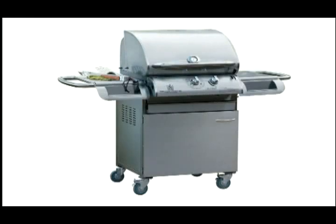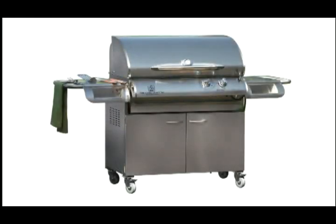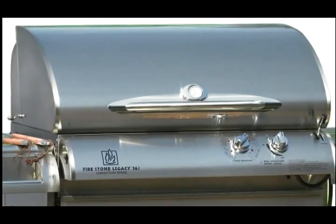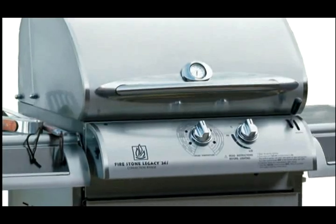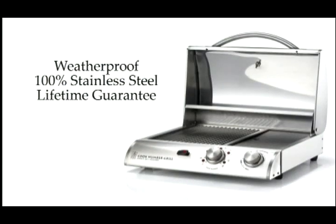The Firestone Cook Number system is also available in full-size 24 and 36-inch gas grills. And they're all built to last — made of restaurant-quality 18-gauge 304 stainless steel construction, guaranteed to keep their great looks year after year.